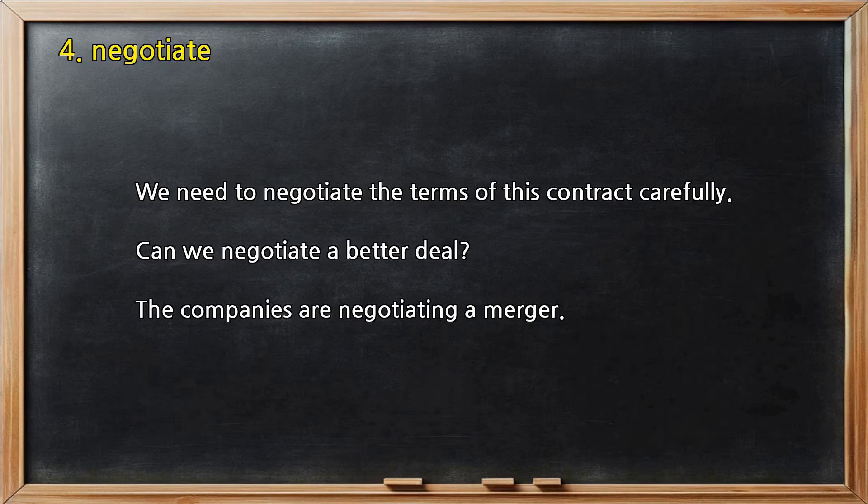Number 4 — Negotiate. We need to negotiate the terms of this contract carefully. Can we negotiate a better deal? The companies are negotiating a merger.